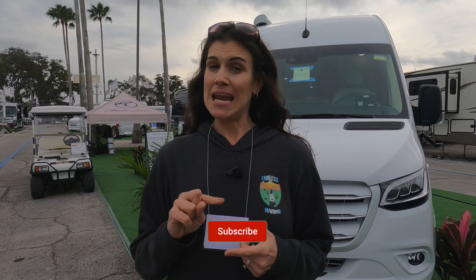Hey guys, it is MJ from Endless RVing. We're here at the 2021 Tampa RV Show. In today's video, we are going to talk about the reasons why somebody would get a Class B RV, why they would not get a Class B RV, and ultimately what our opinion is on Class B RVs.